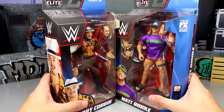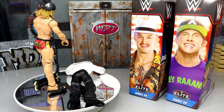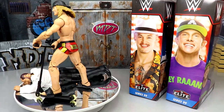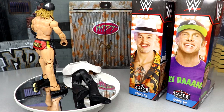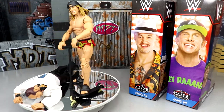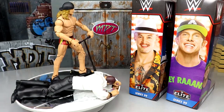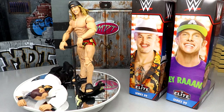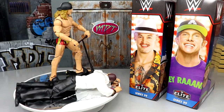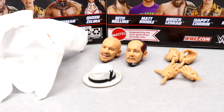Here are Matt Riddle and Trash Corbin out of their packaging. I'm really digging both figures — Elite 99 is off to a great start. We're going to dive into Trash Corbin's accessories first, then run it back and take a closer look at Matt Riddle and his accessories.